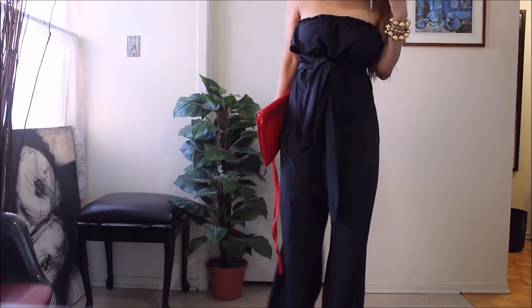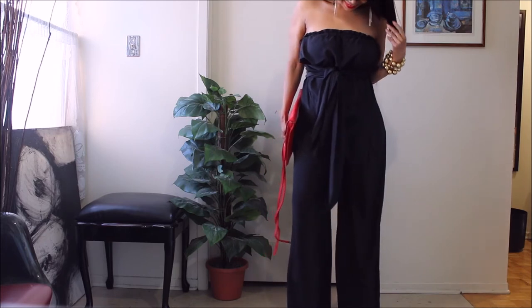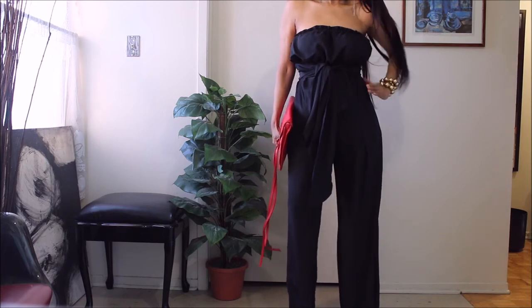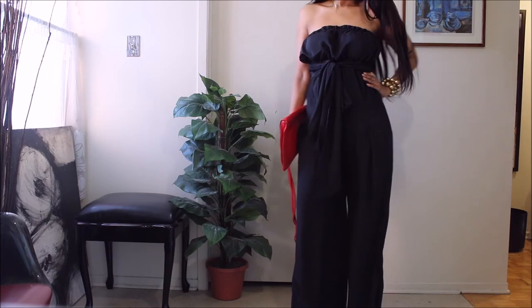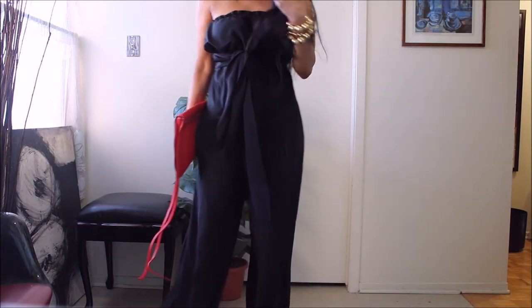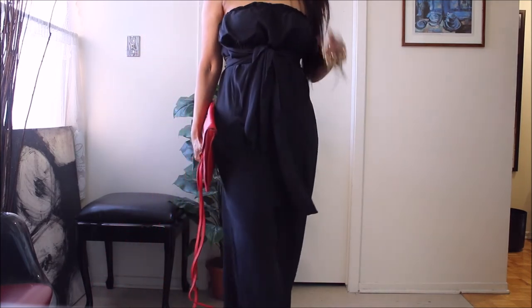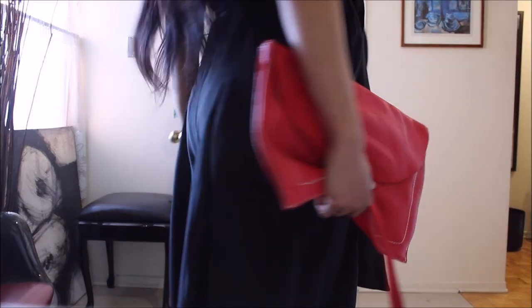So I created that bandeau section at the top to accommodate my bust area, and it was really, really done well — you would think it was originally made this way. She did such an excellent job. It's more like an empire waist style, and you guys know I love anything with bands and strings — anything you have to tie, I just love that detail.